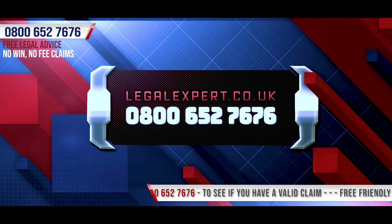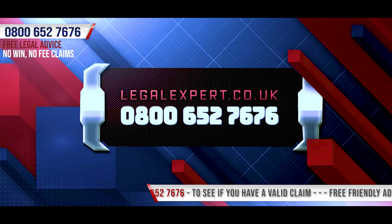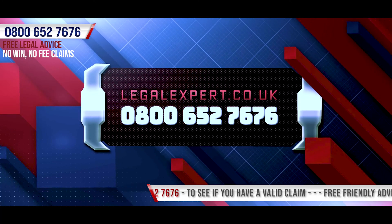Call now on 0800 652 7676 or use our around the clock live chat service at LegalExpert.co.uk.